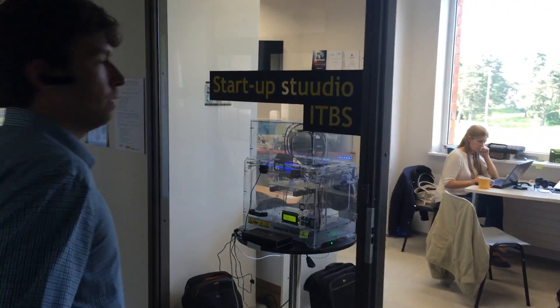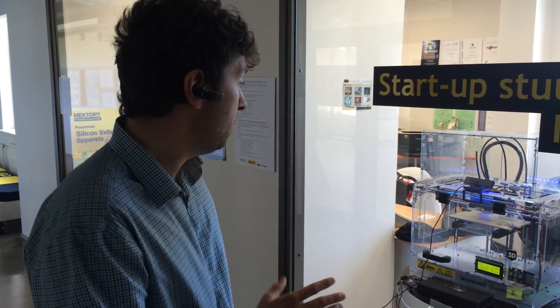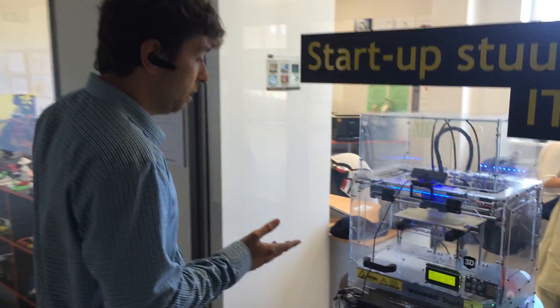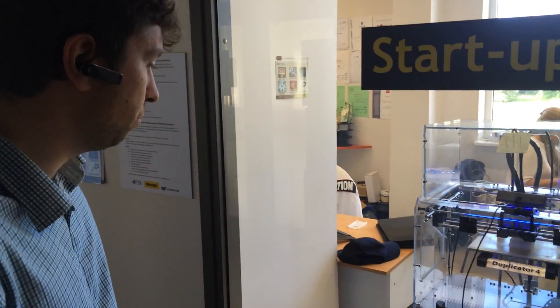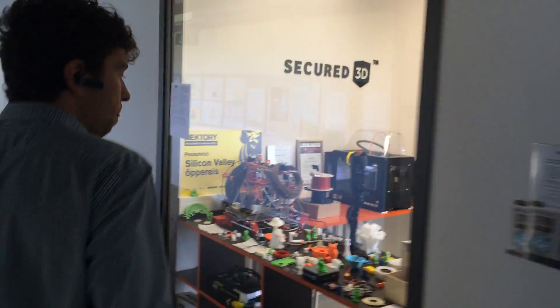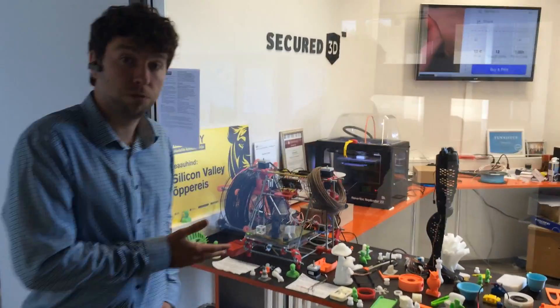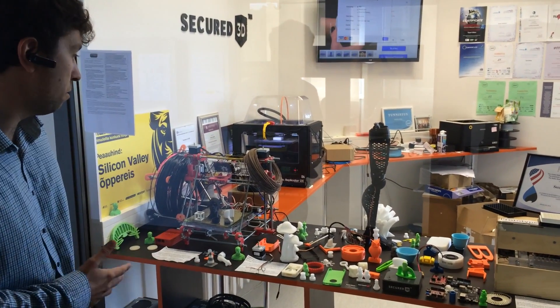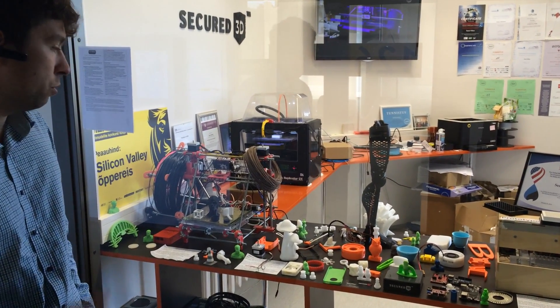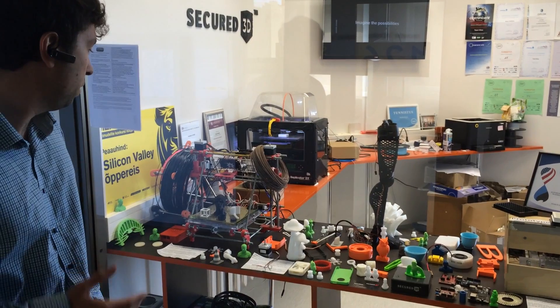This is one of our interesting labs — our development office and showcase. You can see a 3D printer here working with our technology and securely printing a design. Here you can see a bunch of stuff we've tested: test prints and our technology too. Many projects from small to big.